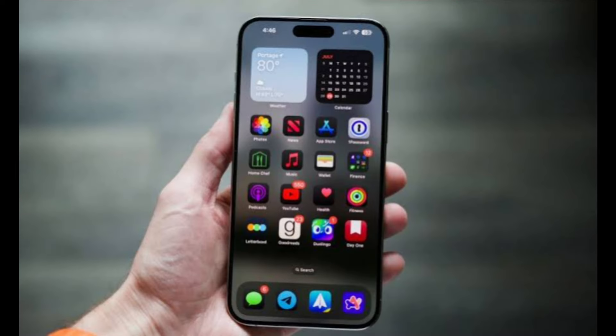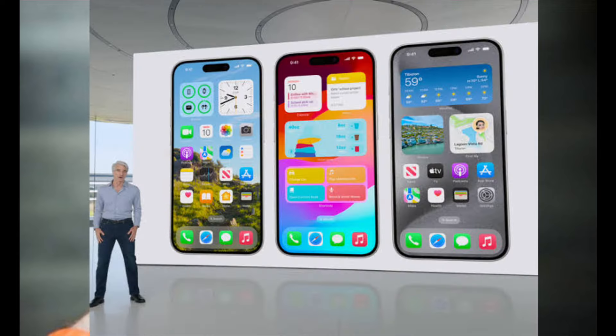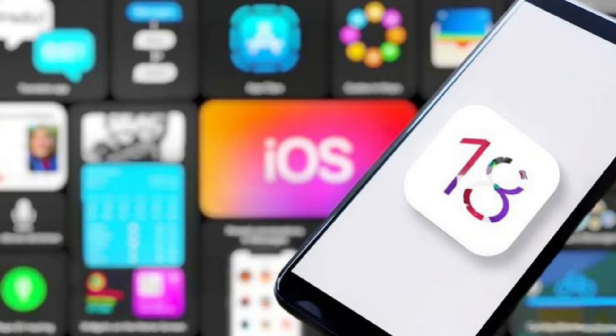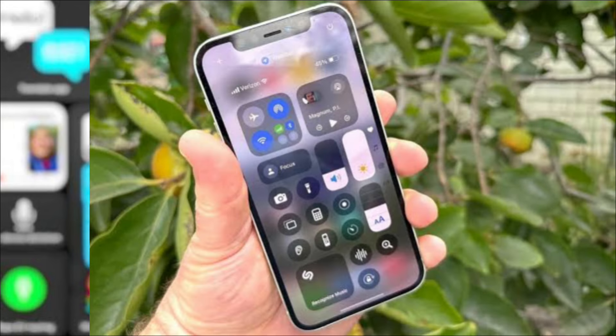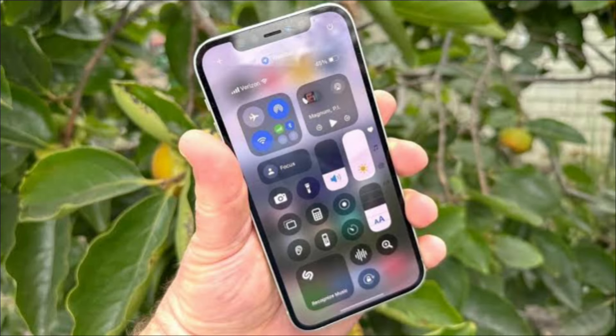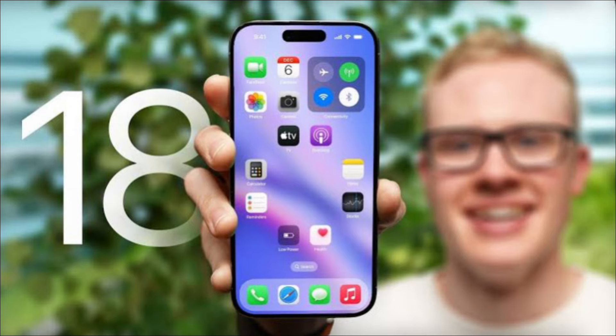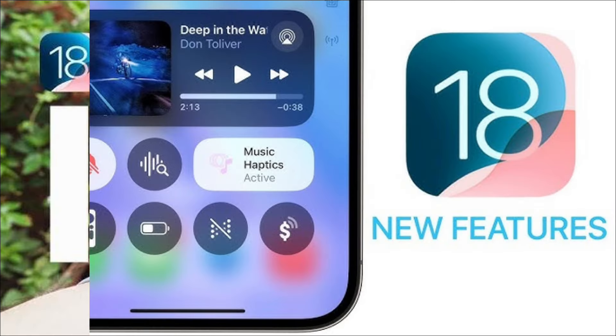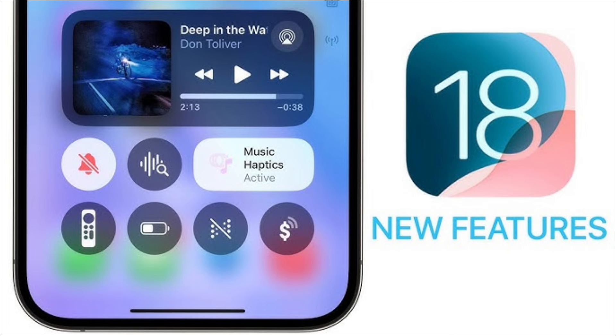Apple previews its annual iPhone software update every year at its developer conference, before rolling out a beta featuring those changes and enhancements. It's usually my job to dive deep into that beta, so I can fill the void with profiles, how-tos, and assessments of all the changes heading to everyone's iPhones in the fall — and that's what happened this year with iOS 18.